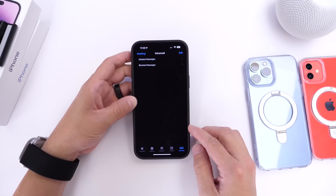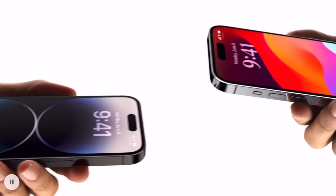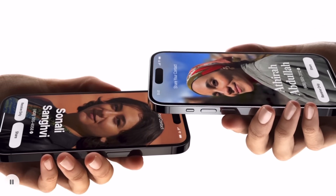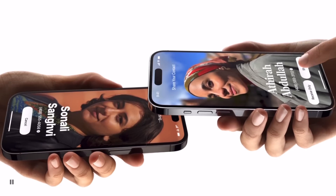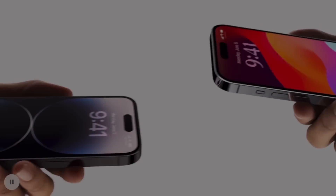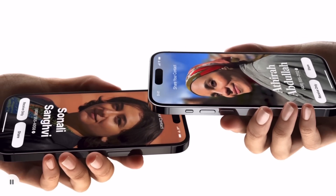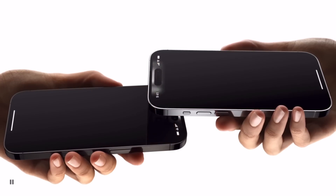Another great new feature is NameDrop, which lets you share your phone number or email with someone by simply bringing your iPhone close to theirs. Instead of saying your number out loud, you bring the two iPhones side by side and use AirDrop to share your contact information — which is a really cool idea.